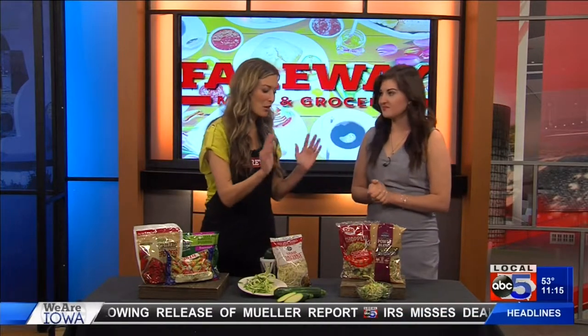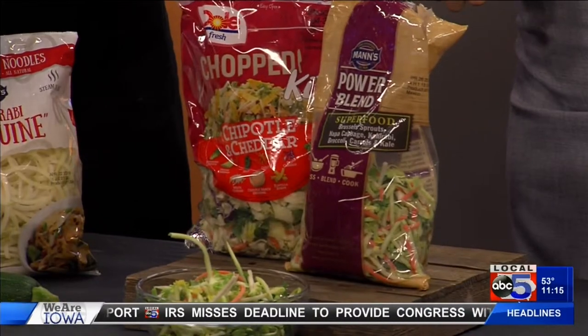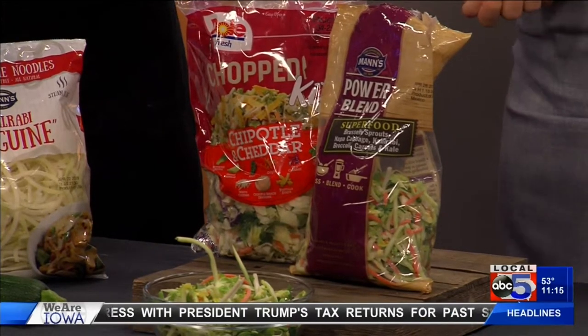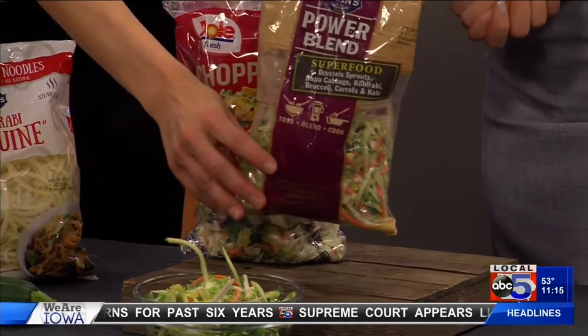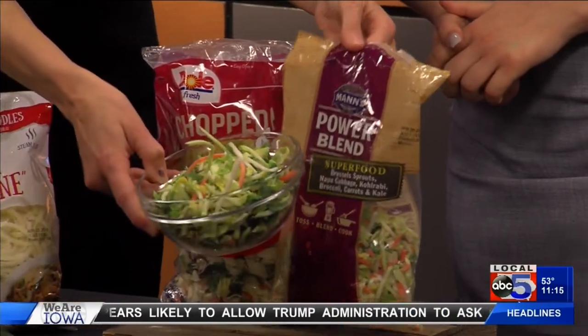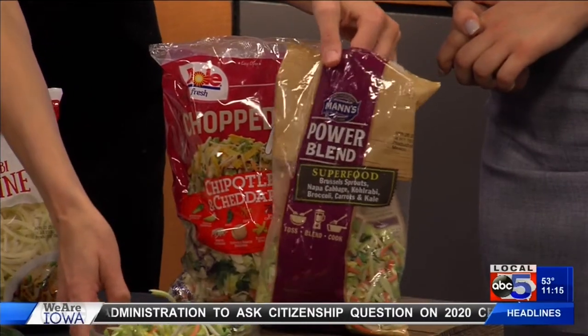And then last, these are something that I always keep on hand as well — these chopped salad kits. An awesome, easy lunch if you can just add a little bit of protein. They're made with some heartier greens, so some kale, some cabbage, so they stay fresher longer than your traditional iceberg. And then we have these man's salads — I like these because you can actually sauté them up. This has some Brussels sprouts and some heartier greens, and it's a nice warm side dish.